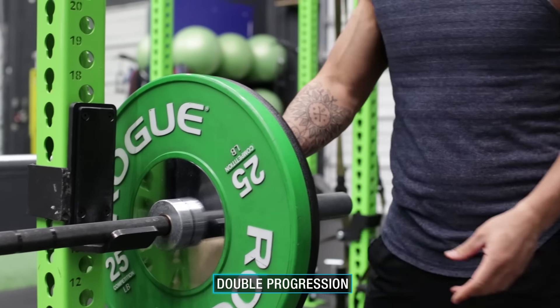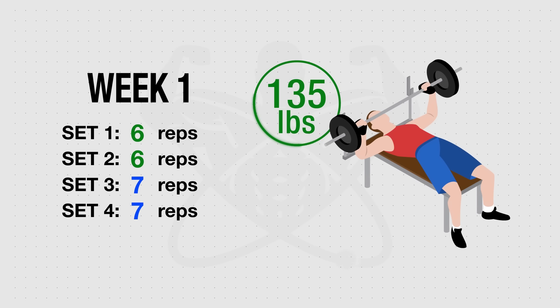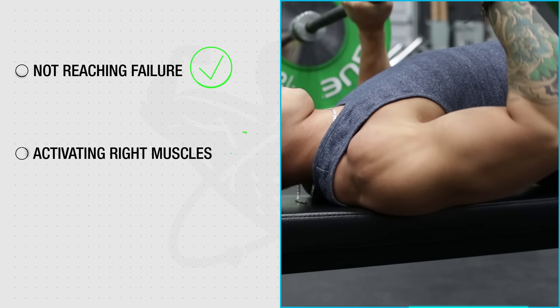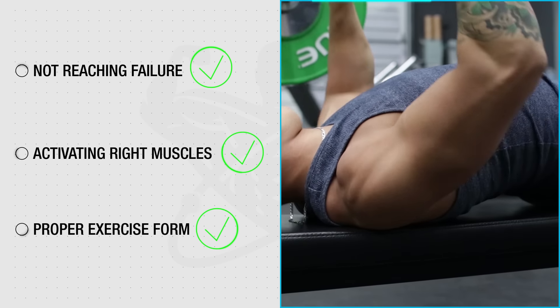The best way to do this is to stay consistent with your workout routine and use a progression method such as double progression to ensure you're overloading your exercises over time. With this method, you simply try to increase your reps week after week on your exercises until you successfully hit the top end of the rep range every set. Then once done, you add a little bit of weight and repeat the process — ensuring that you're not reaching failure, that you're using the right muscles to move the weight, and that your exercise form doesn't become compromised.